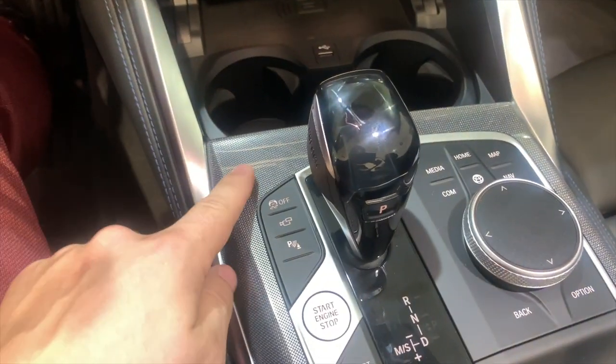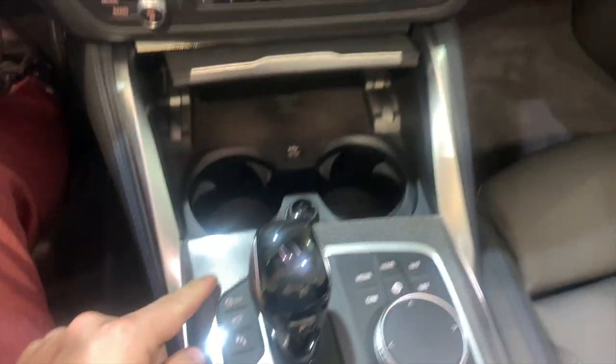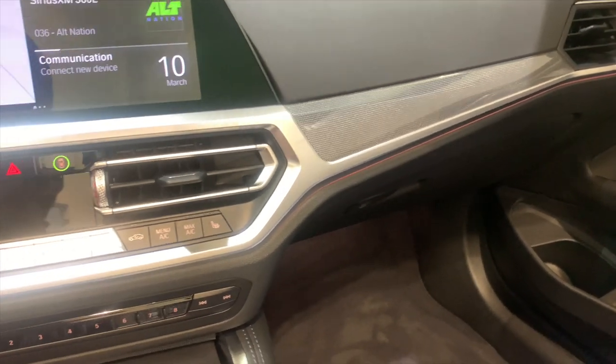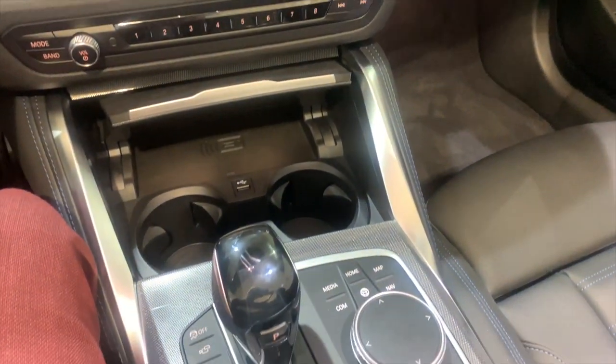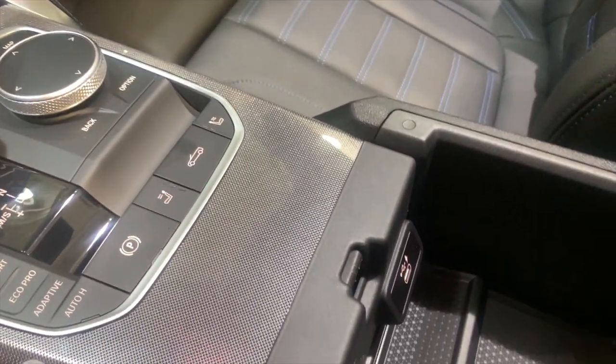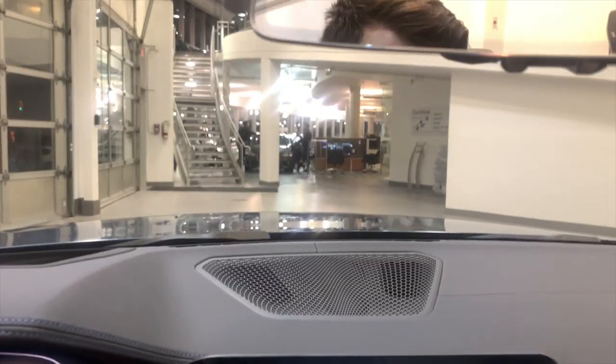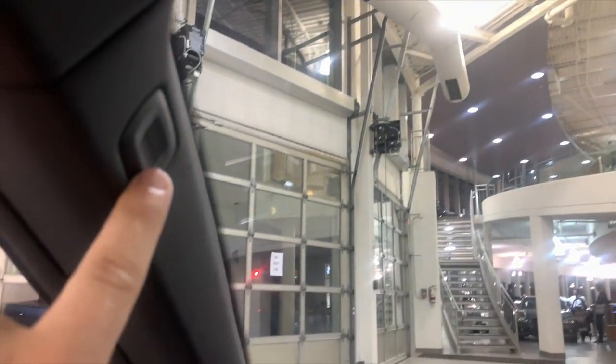This one is the aluminum mesh trim option — basically it changes the trim everywhere. No matter what trim you get, it only changes right here and in the center console down here. You're going to have the center console with one USB-C port in the center. Coming up, you have your mirror auto-dimming and your light control switches, your SOS button, your microphone built in, as well as microphones on the side.